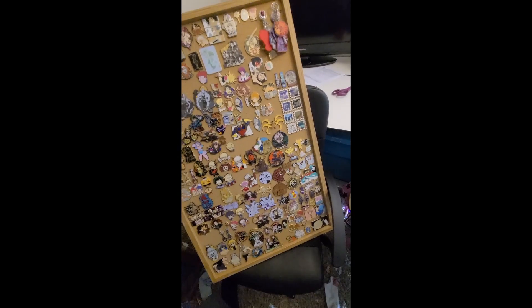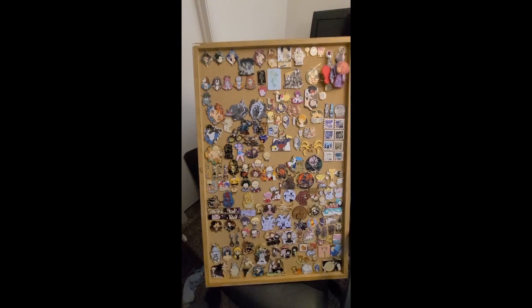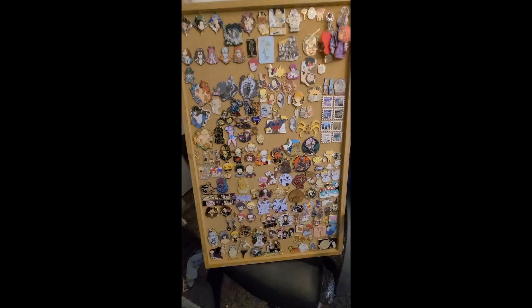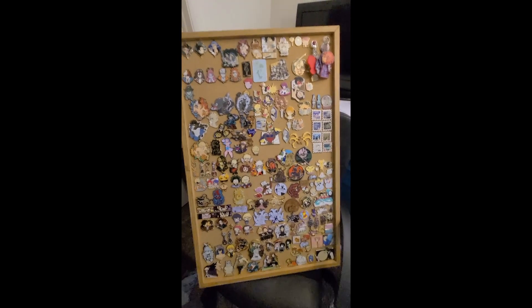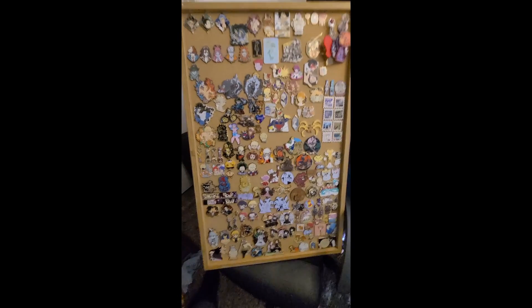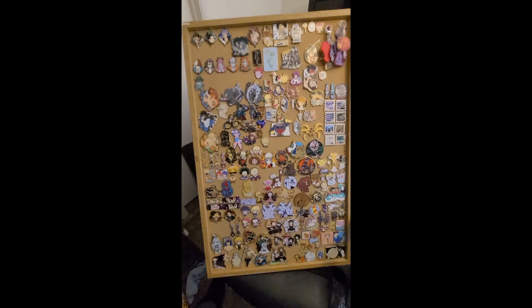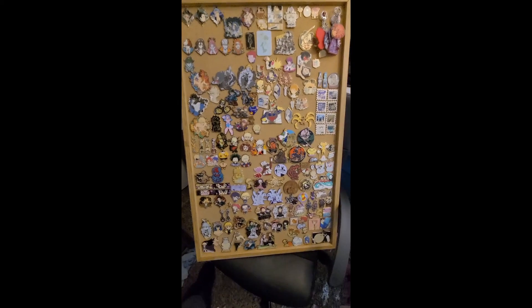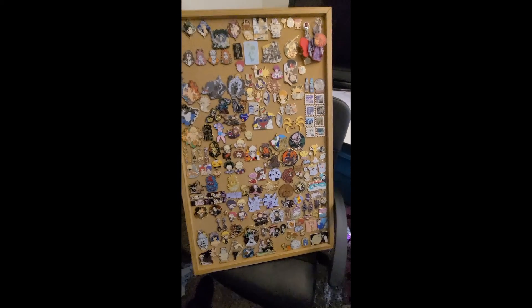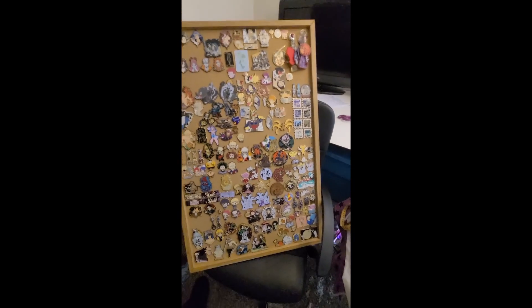For my first video I wanted to go over my collection as it is now. This is pretty much everything that I have for now. If you are already into collecting pins you can already see that there are a few things on here that are pretty valuable. But I'm not going to go over pin by pin because that will take at least an hour — I'll go over some things broadly and quickly.